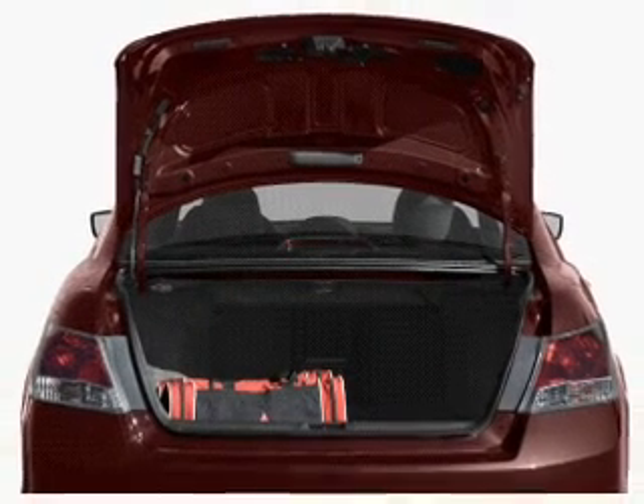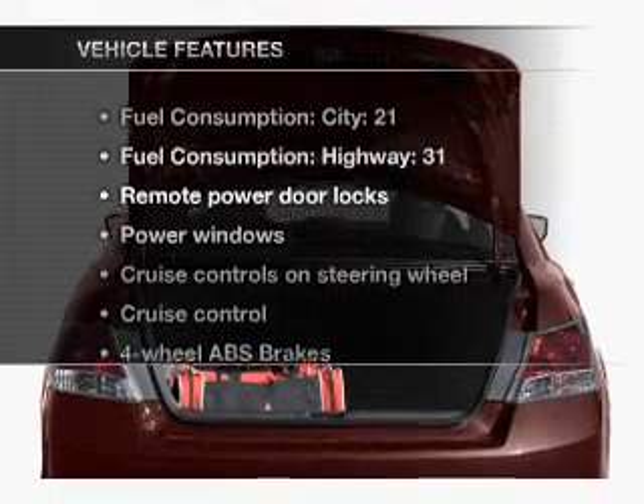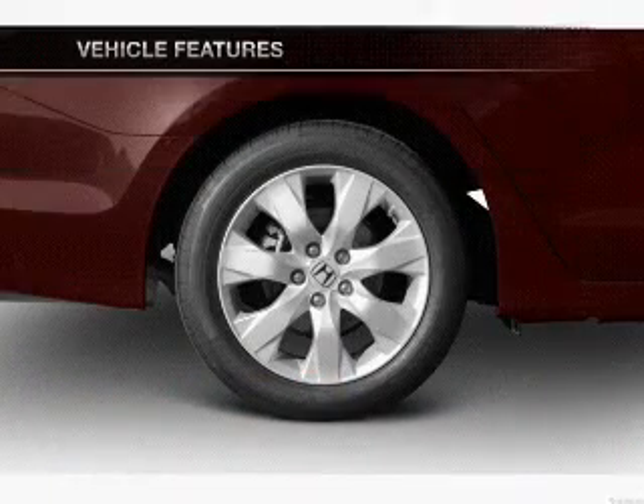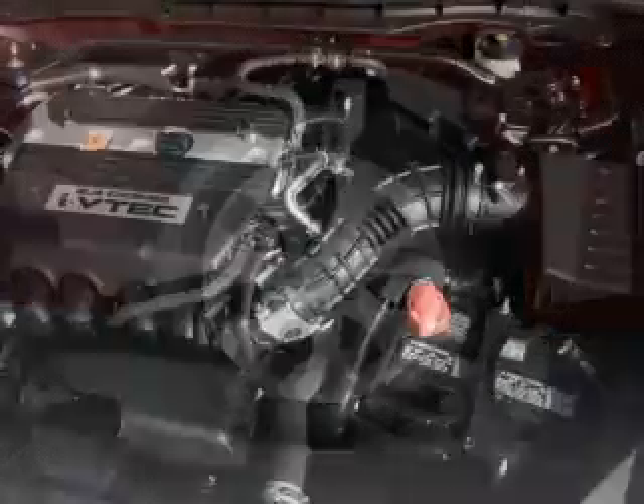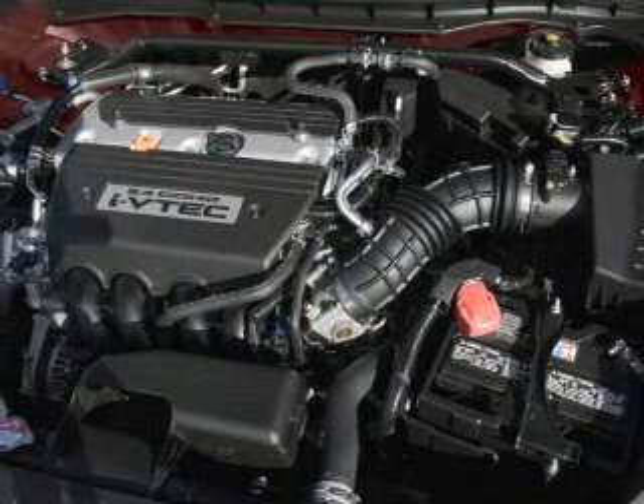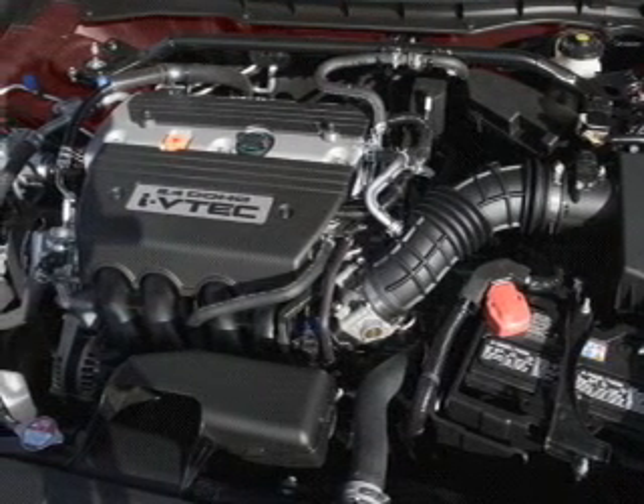There's nothing like a sunroof on a nice day. Plus, enjoy these notable features that are included in this vehicle: leather seats, power door locks, power windows, cruise control, an AM-FM stereo with multi-disc CD player, satellite radio, and power mirrors.